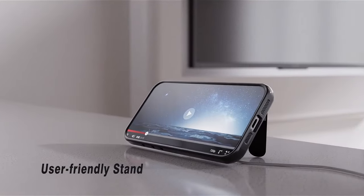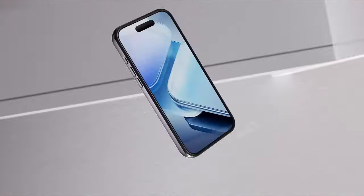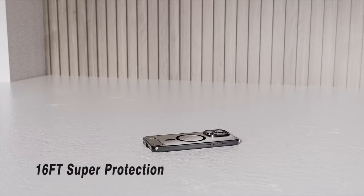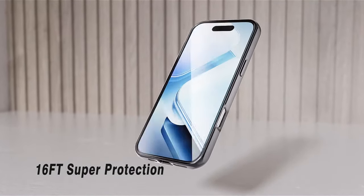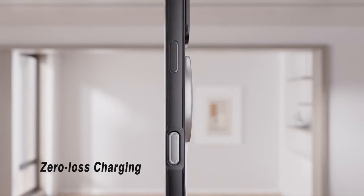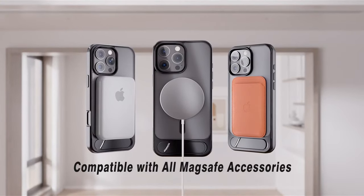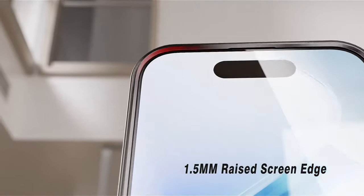Protection? Temdan's got it covered. With trusted drop-proofing and raised edges around the screen and camera, your iPhone is safe from drops, bumps, and scratches. Plus, the matte finish feels silky smooth, while the anti-fingerprint tech keeps your case looking fresh.